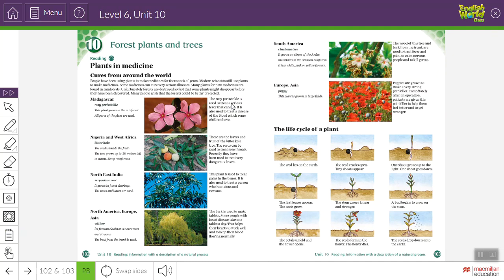Now read the title and the subtitles and also look at the pictures. What do you think this passage is going to be about? Good — it is about plants. So why do we need plants and trees? Think of some uses of plants and trees.